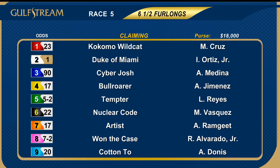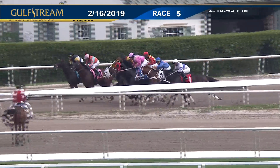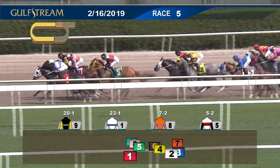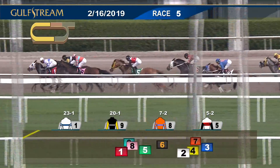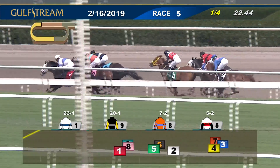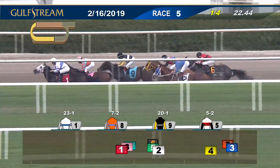To the fifth race now at six and a half furlongs, start of the middle pick four. Claimers in for $6,250 — a field of nine signed on. Favorite was the two, Duke of Miami. And they're off. Good start for Cotton 2 and a good start for One McCase. Duke of Miami being ridden down at the inside — Kokomo Wildcat and Many Crews come through to take the lead. Cotton 2 is in stride with One McCase second and third. Tempter is fourth for Lionel Reyes, two in front of Nuclear Code, then the Duke of Miami. Three at the back are Bull Roarer, Cyber Josh, and Artist. They go to the half-mile point behind an opening quarter of 22-2, with the advantage still Kokomo Wildcat, hounded in the two path by One McCase. Three wide, Cotton 2. Here's the Duke — Duke of Miami down at the inside.